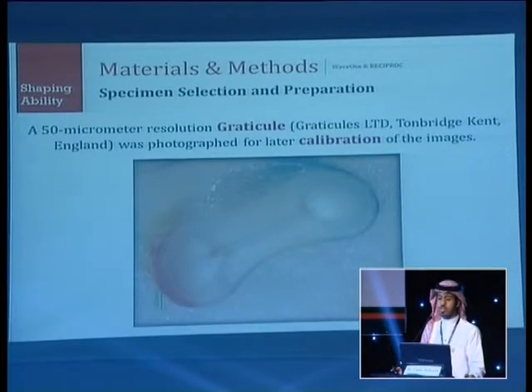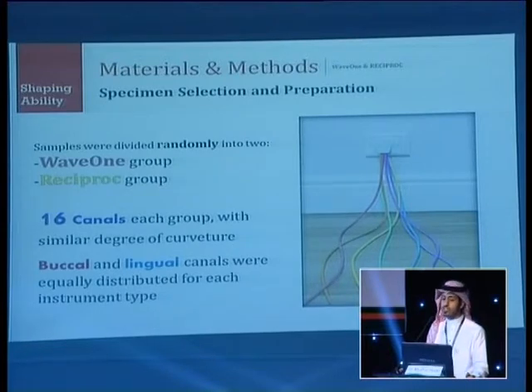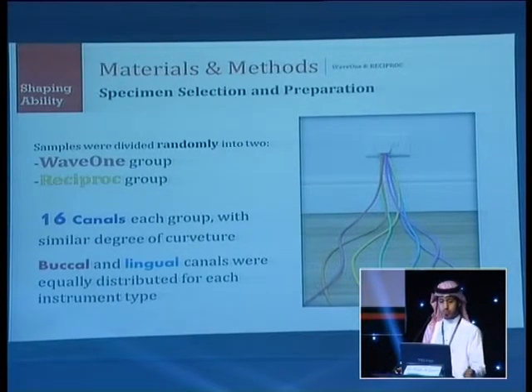A 50-micrometer resolution graticule was used for later calibration of photos using AutoCAD. Samples were divided randomly into a Wave 1 group and a Reciproc group — 16 canals divided into two groups, with buccal and lingual canals equally distributed between the instruments.